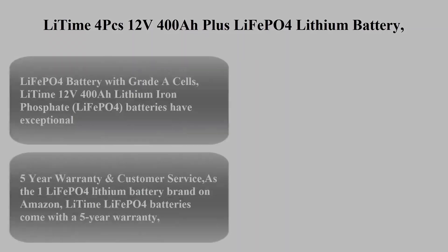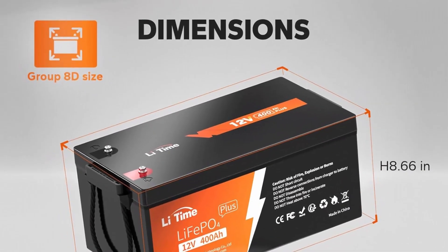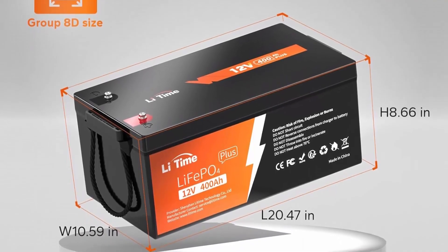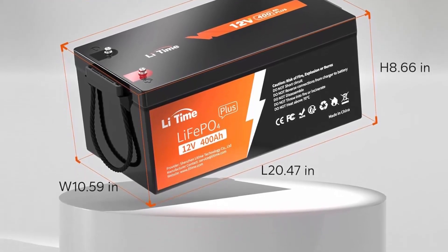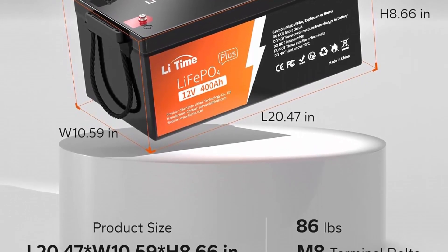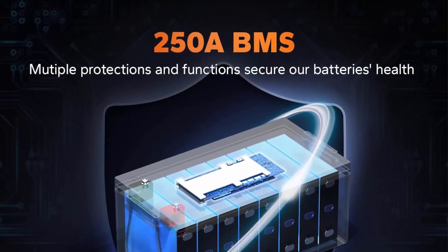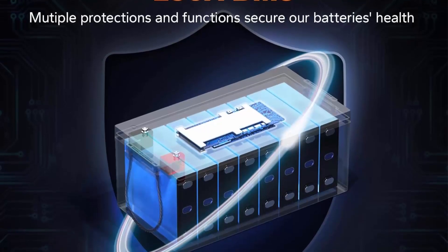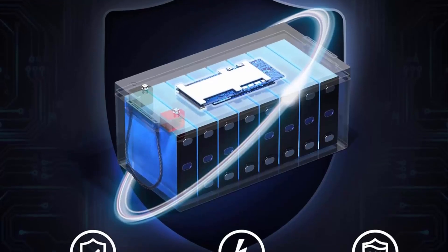Top 3: LiTIME 4-pack 12V 400AH LiFePO4 Lithium Battery with 250A BMS, 5120Wh energy, 3200W max load. Rated 4,000 to 15,000 cycles and 10-year lifetime. Load group 8D, perfect for RV and home solar systems.